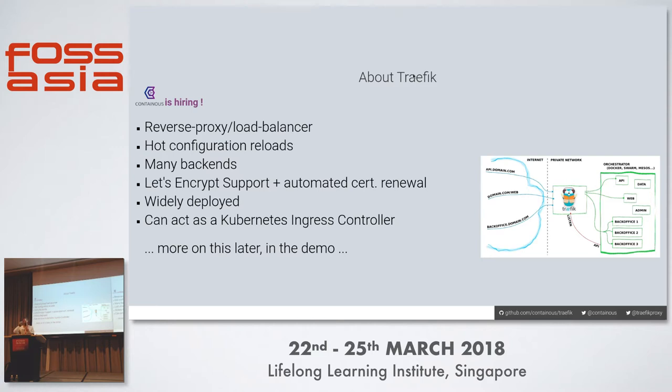Just a word about Traefik, which we'll see a bit later. It's a reverse proxy load balancer, designed from the beginning for doing hot reloads of its configuration. It interfaces with various backends like Docker Swarm, Kubernetes, and so on, and can pull out information about services running in those systems. It has Let's Encrypt support with automated renewal of certificates, and it can act as a Kubernetes ingress controller.